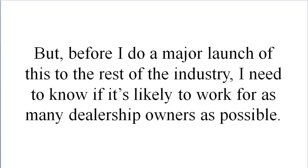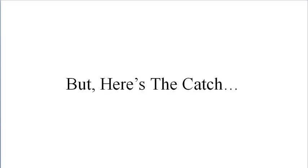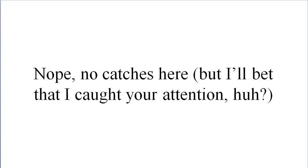But before I do a major launch of this to the rest of the industry, I need to know if it's likely to work for as many dealership owners as possible. So I figured the best way to find out for sure was to get on the phone, walk you through it, and see how it works for you. Now here's the catch — ha, I bet you were wondering if there was a catch. Nope, no catches here, but I'll bet I got your attention.